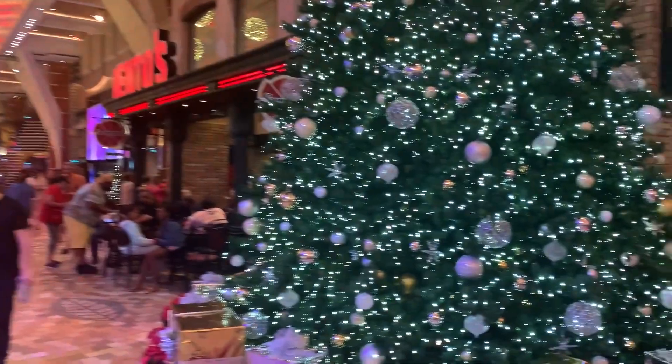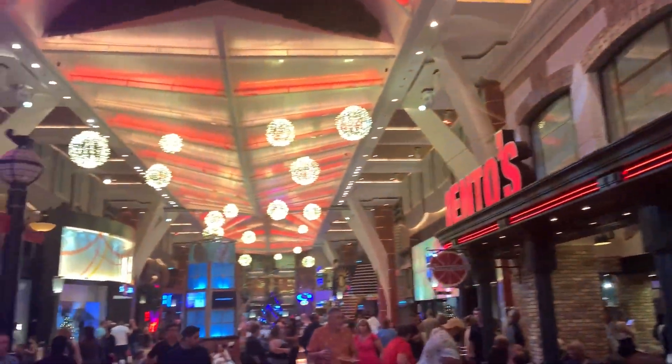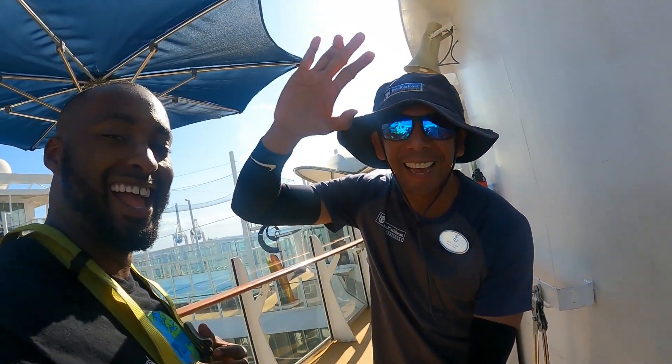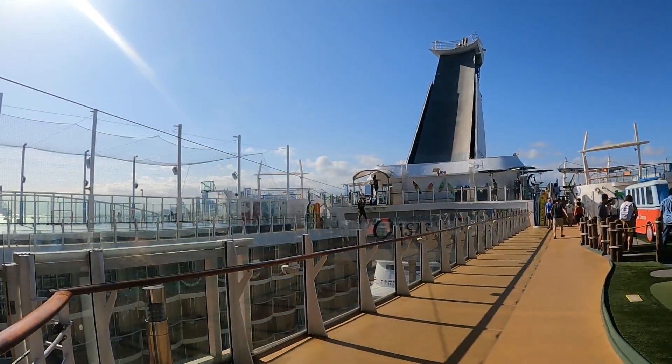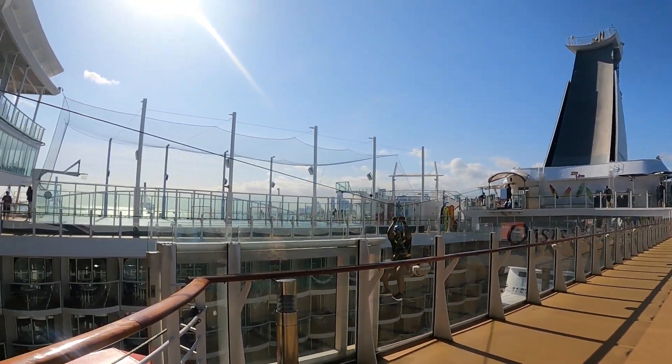Right after this, I dropped off my stuff in the room and then I went back up to the top deck to start getting on some of the attractions on the cruise ship. Now I'm about to get ready to go on the zipline. Let's see how this goes. This is my guy RJ right here. Welcome to Oasis! Right here is me on the zipline — I can say it was pretty awesome, but also pretty scary.